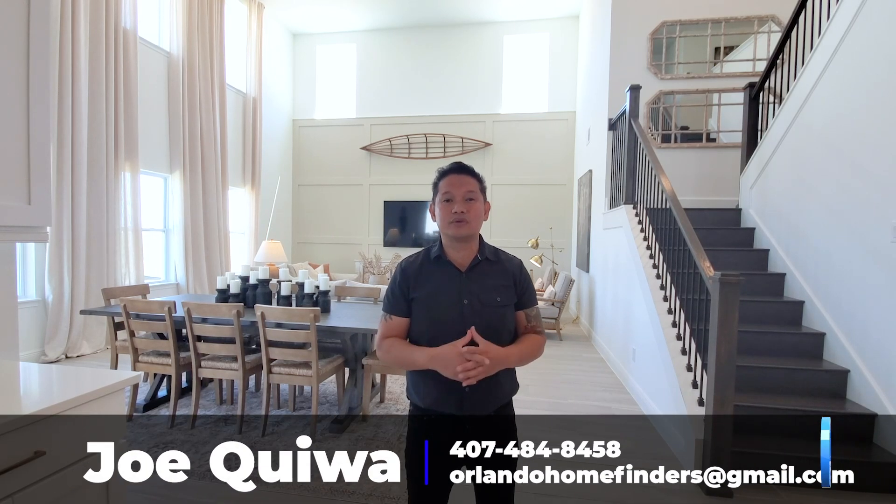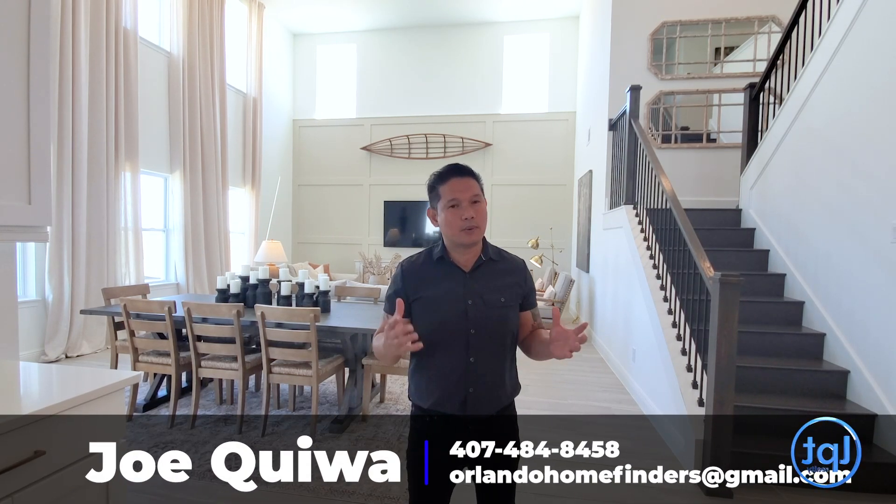This is a grand two-story home with a two-story family room, just under 3,700 square feet. It's very versatile with five to six bedrooms, four and a half baths, and a three-car tandem garage. In Minneola, they have some 60-foot lots where you can add an additional garage to the right — so you'd have four garages, which is amazing. Give me a call at 407-484-8458 or email me at AtlantaHomeFinders@gmail.com.